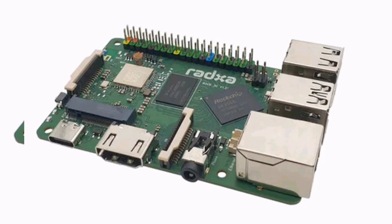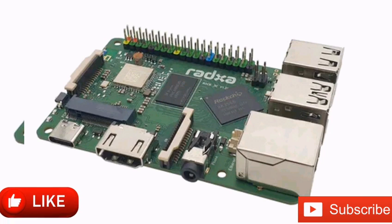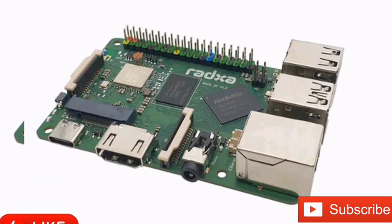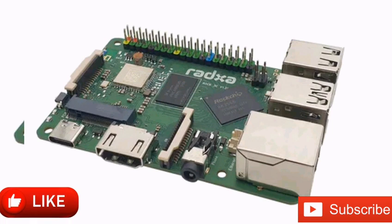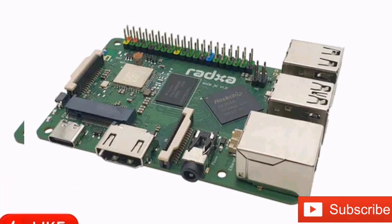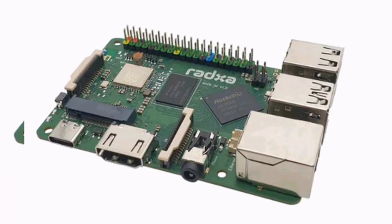RATXA complements the ROCKCHIP RK3566 with LPDDR4 RAM, available in 1GB, 2GB, 4GB, and 8GB options. While the SBC lacks built-in storage, it has a microSD card reader, an M.2 2230 slot, and an optional eMMC module.